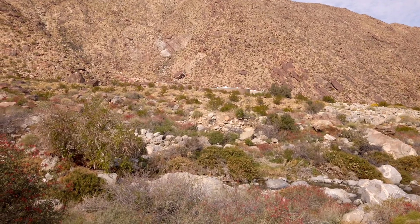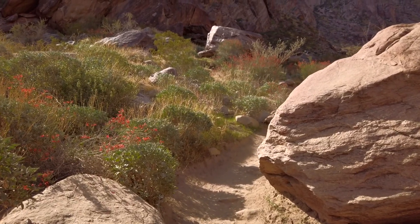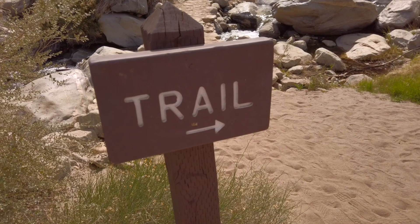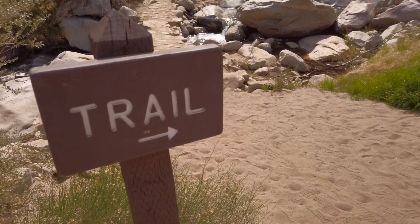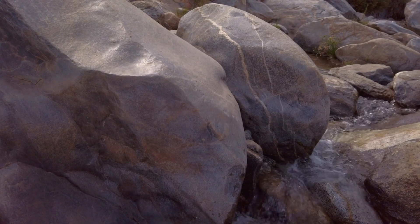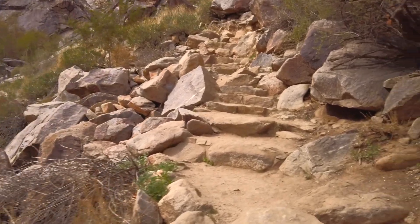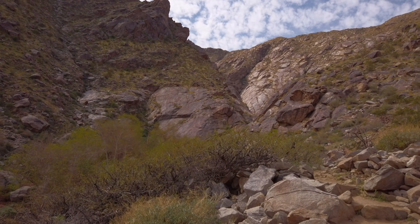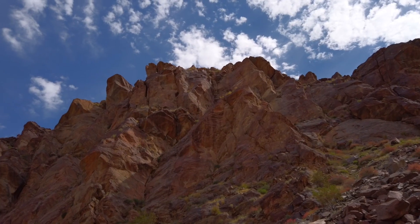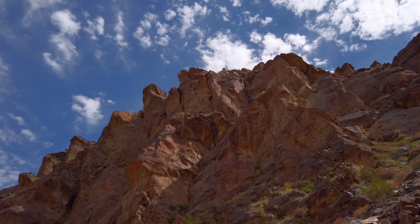At the Tequeche Canyon Trail, located on the Agua Caliente Band of Cahuilla Indians Reservation, this three-kilometer hike loops back at the Tequeche Canyon Falls. The elevation change along the trail is about 106 meters, and the website categorizes the hike as strenuous. However, in my opinion, I didn't think it was that strenuous at all, especially if you're in good health.